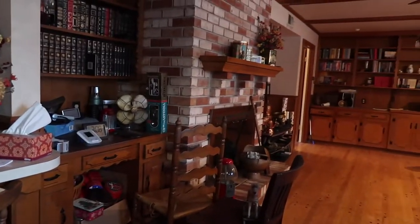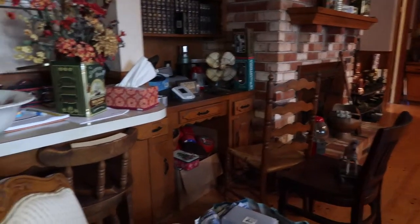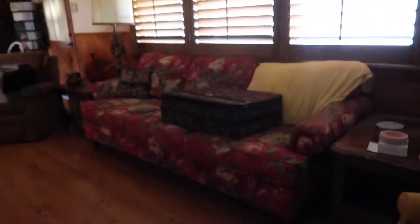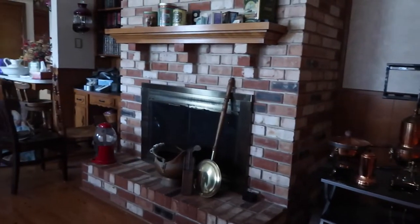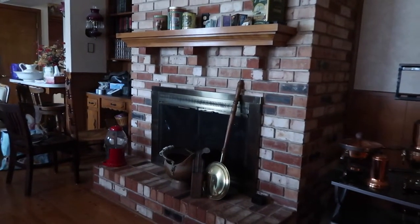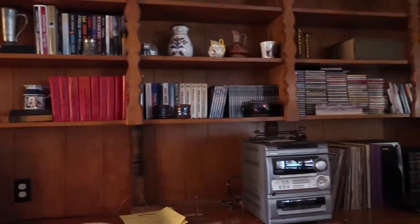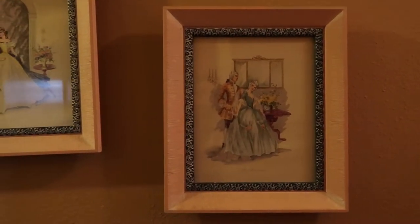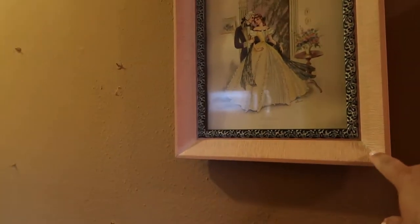They've got a nice fireplace — I like the brick, I like the built-in desk, and it's got like a little cute bar area. Look at the retro couch. I like the fireplace, I know I've already said that, but I do. Some old books and such. I like this molding right here. What I didn't see was these really cute little prints here — they just look sweet.